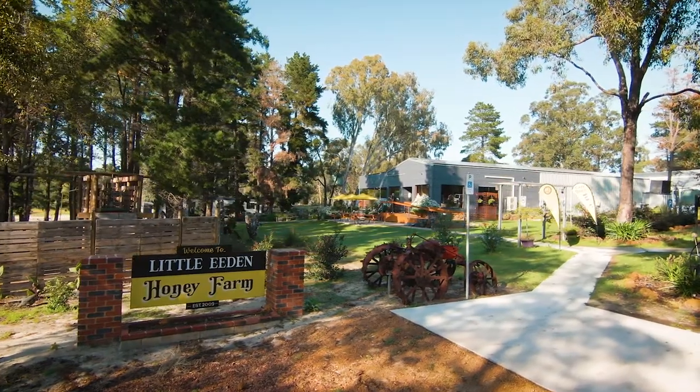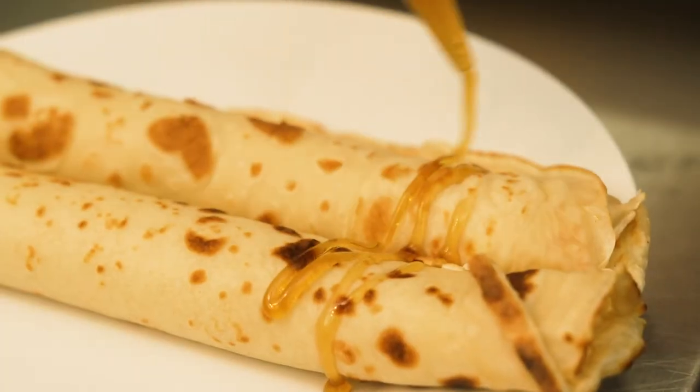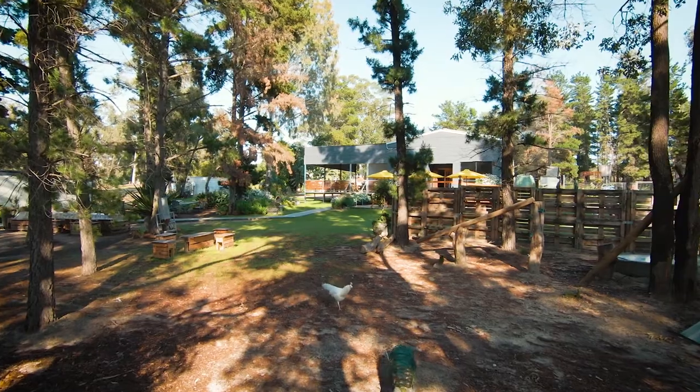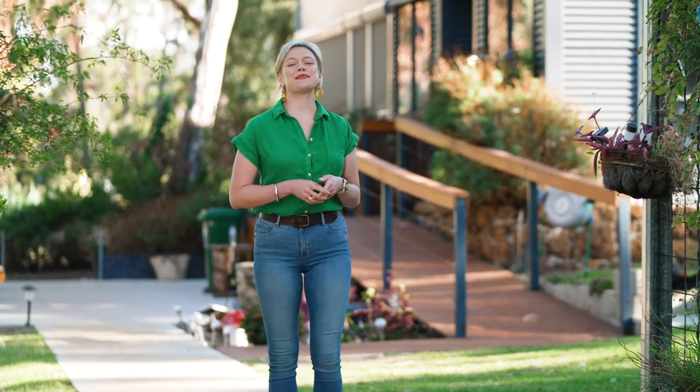There's also a delightful cafe on the weekends, filled with fresh homemade cakes and meals that feature this liquid gold, as well as honey tastings and plenty of space for the kids to explore. A picturesque one and a half hour drive from Perth, this is the perfect day trip to indulge your sweet tooth, learn about the fascinating world of bees, and support one of our hard-working local producers.